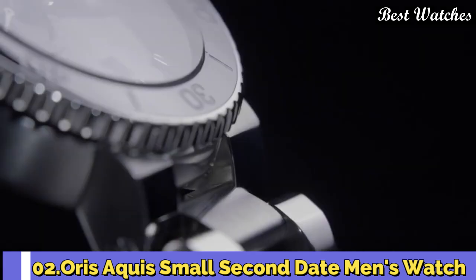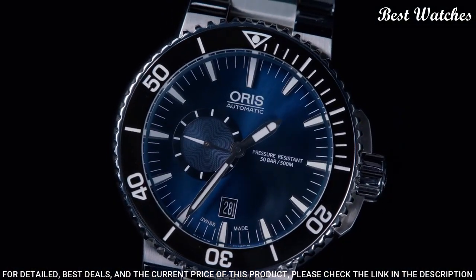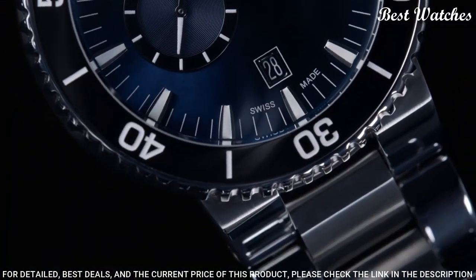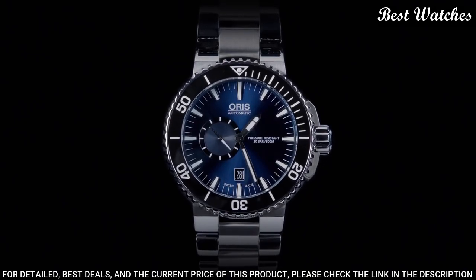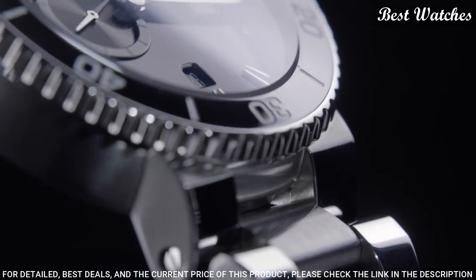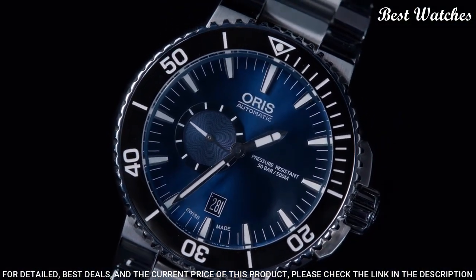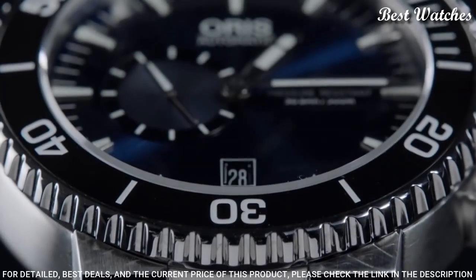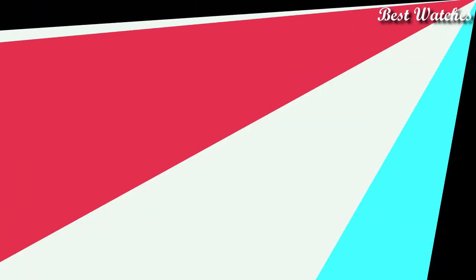Number 2: Oris Aquis Small Second Date Men's Watch. Stainless steel case with a stainless steel bracelet, unidirectional rotating stainless steel bezel with a black ceramic top ring, blue dial with silver-tone hands and index hour markers. Dial type: analog. Automatic movement. Scratch-resistant sapphire crystal. Screw-down crown. Case diameter 46mm. Case thickness 15.5mm. Band width 26mm. Band length 9in. Fold-over clasp with a safety release. Water-resistant at 500m / 1650ft. Functions: date, hour, minute, second. Swiss Made.